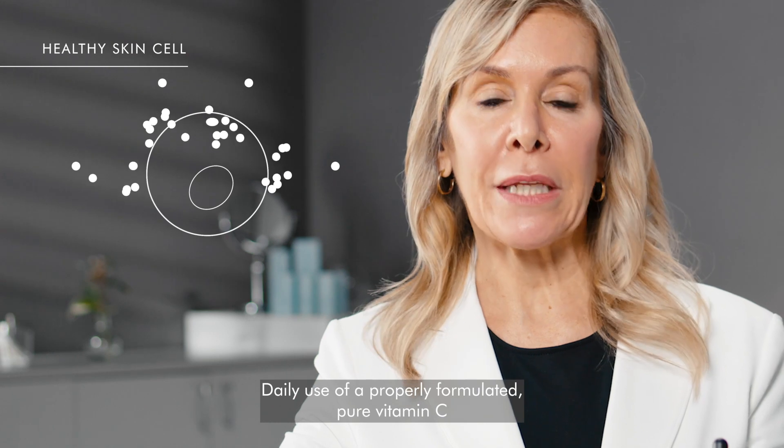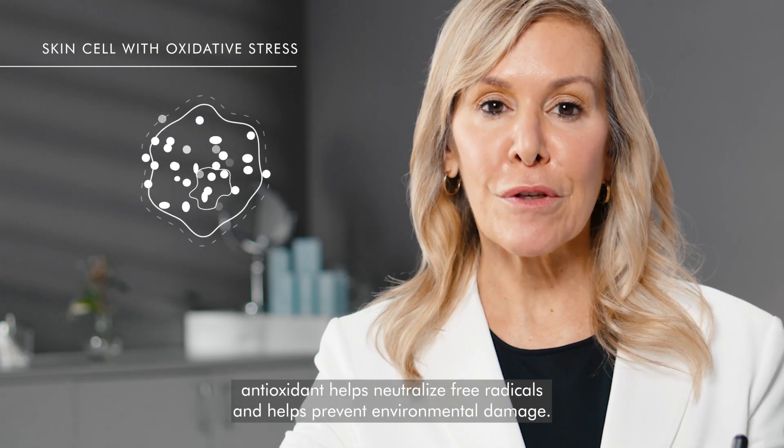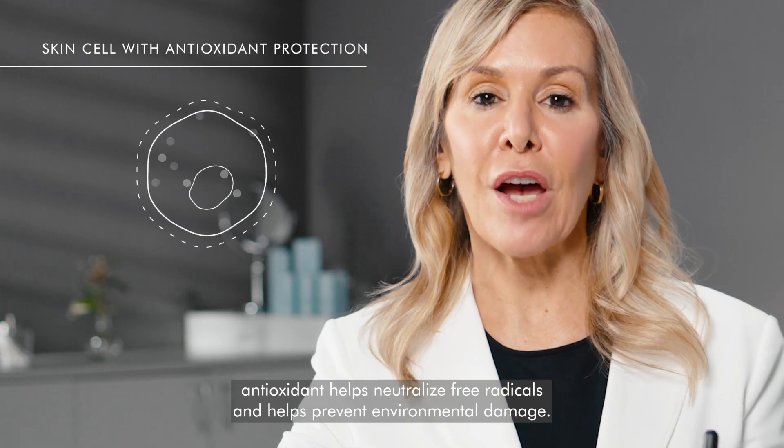Daily use of a properly formulated pure vitamin C antioxidant helps neutralize free radicals and helps prevent environmental damage.